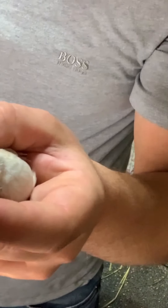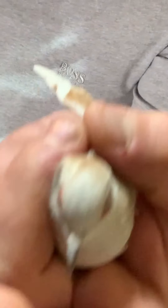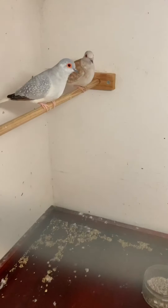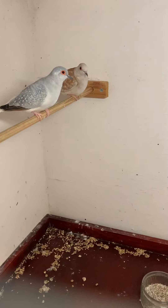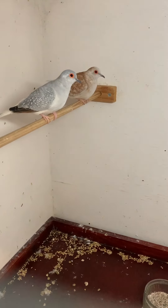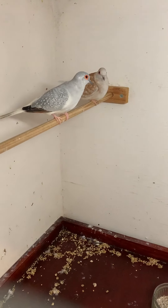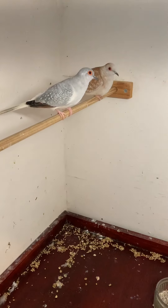We'll put her in and have a better look at them when they're in the cage. Next day — they've settled in, been eating well, and they're doing really good.